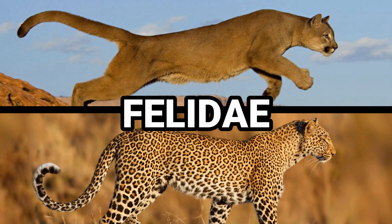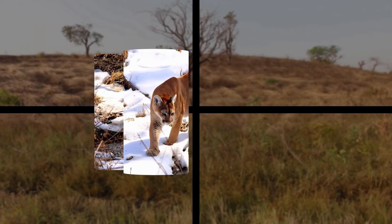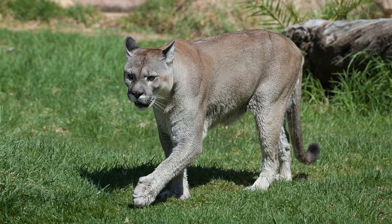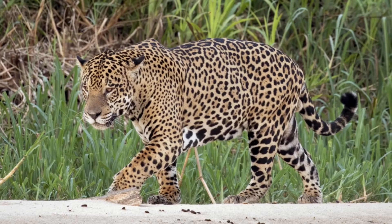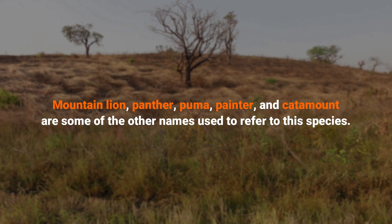Both puma and leopard are members of the Felidae family. However, even though the cougar is a very large cat, it is not included in the genus Panthera, along with the tiger, lion, jaguar, and leopard. The cougar is the second largest member of the cat family Felidae in the Western Hemisphere. The only cat in the Americas that is larger is the jaguar of Central and South America. The cougar is a cat of many names — mountain lion, panther, puma, painter, and catamount are some of the other names used to refer to this species.